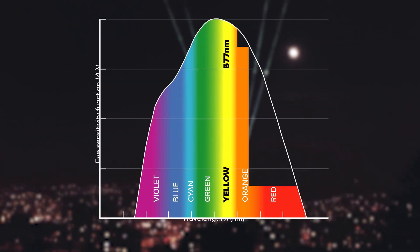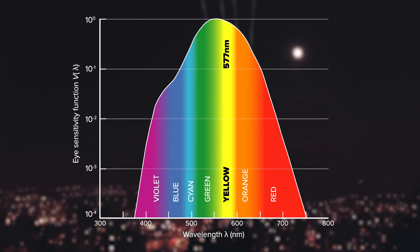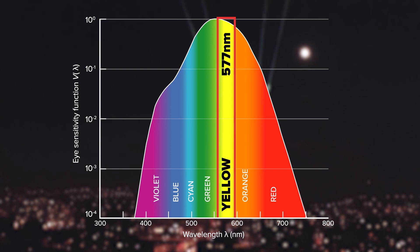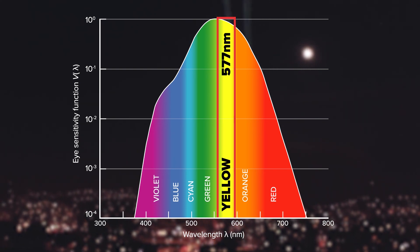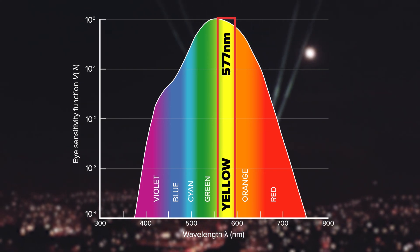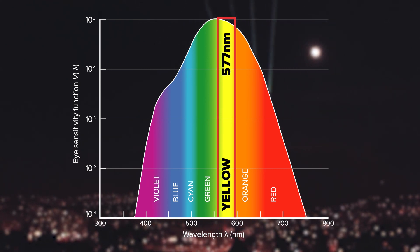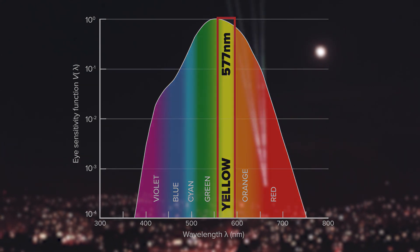And here is why. The 577 nanometer wavelength is very close to the peak of human eye sensitivity. So unlike, let's say, blue laser — which doesn't add much to the overall brightness of the system — the yellow laser adds more to it than most other colors.